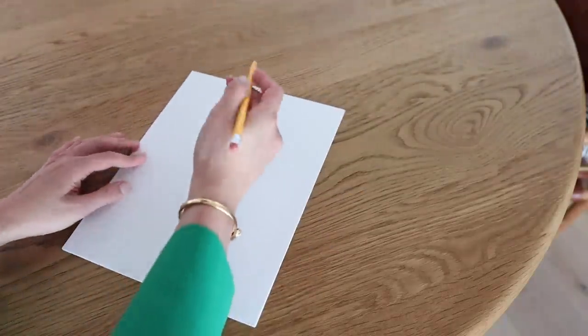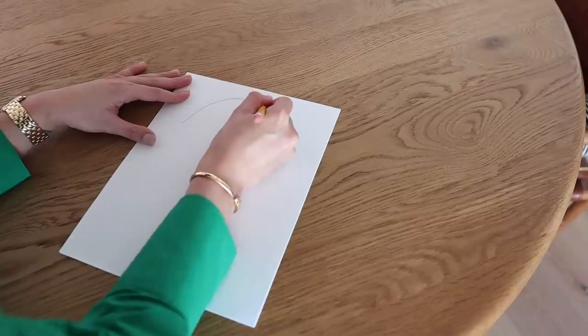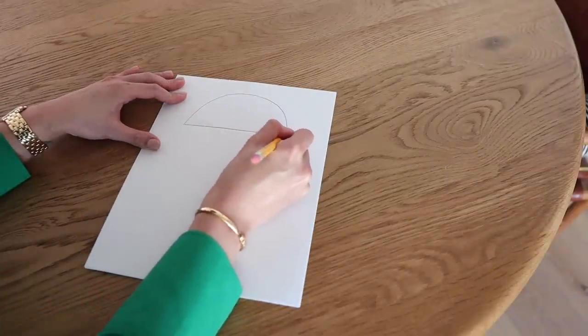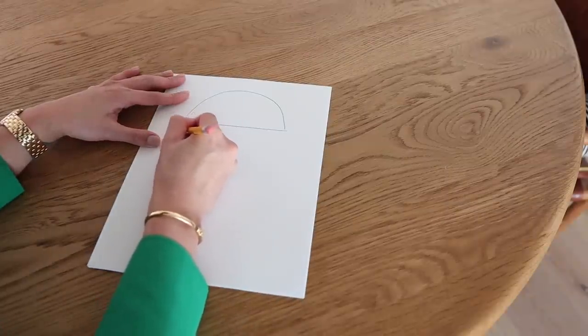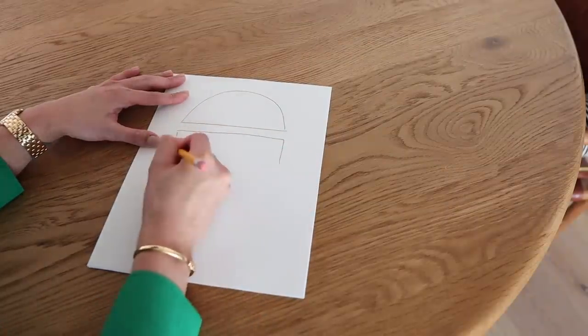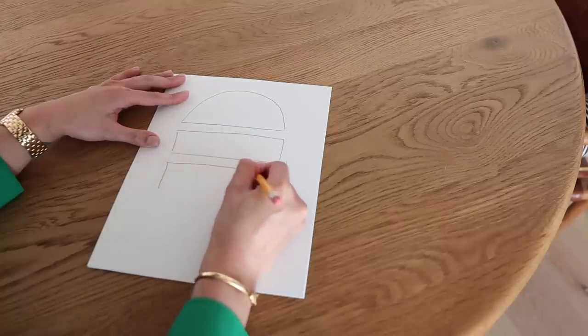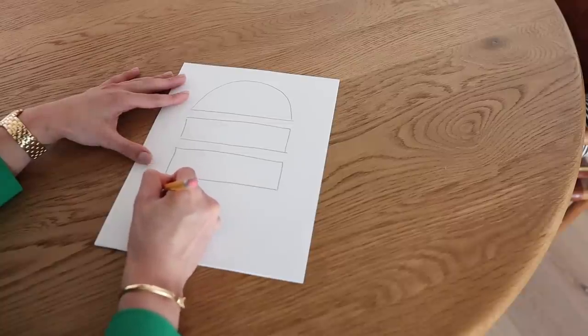I have the most amazing drywall guy — he can totally do this. So first I need to sketch out the idea. Something that I really want to do is an arched top for the shelf, and I think I want to do one, two, and three arches.